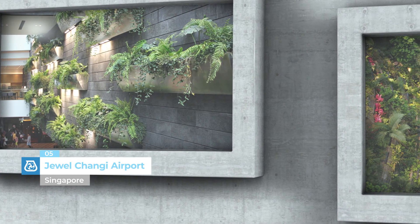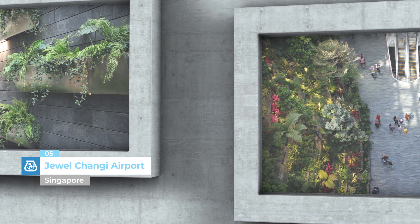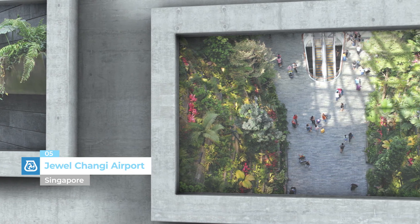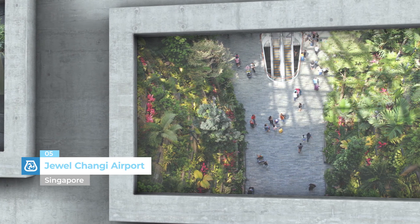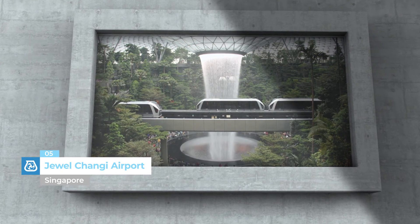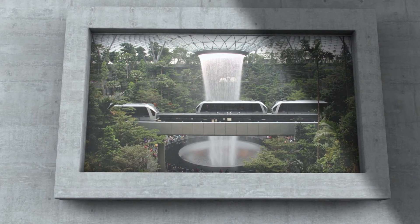Jewel Changi Airport, Singapore. Inside Singapore Changi Airport, which was inaugurated on 17 April 2019, there are gardens, tourist attractions and a host of restaurants and stores. Mapei can be found in all these areas with its adhesives used to install natural stone and ceramic coverings.